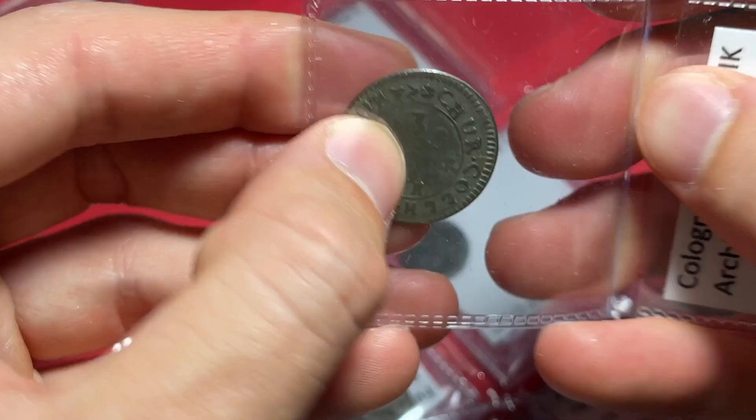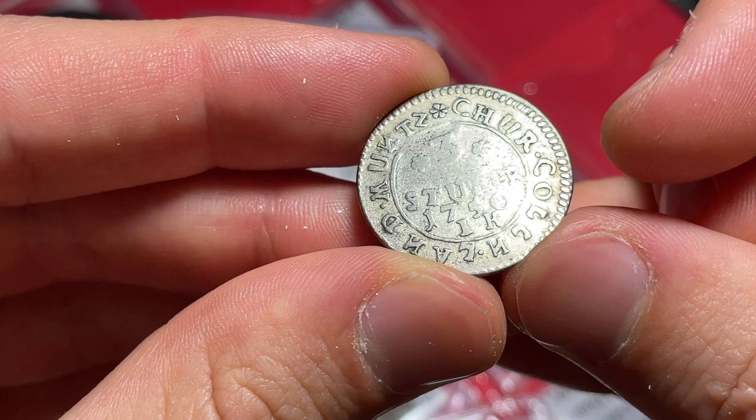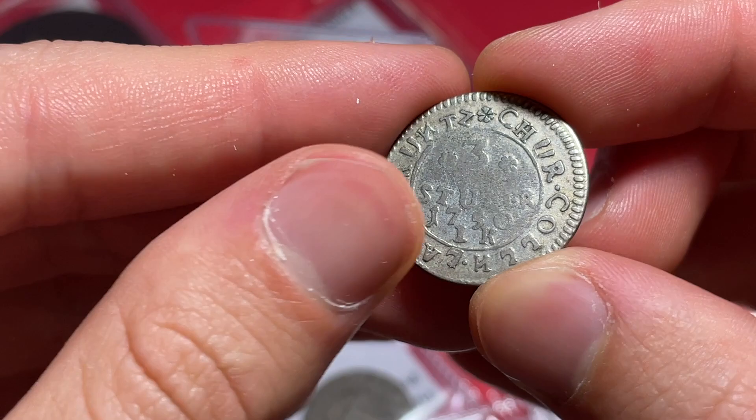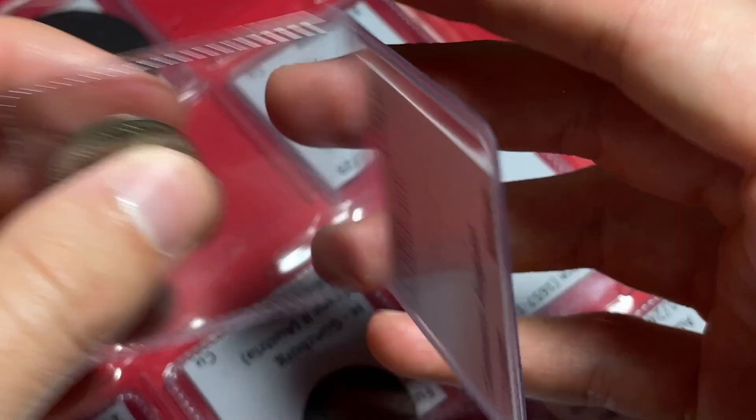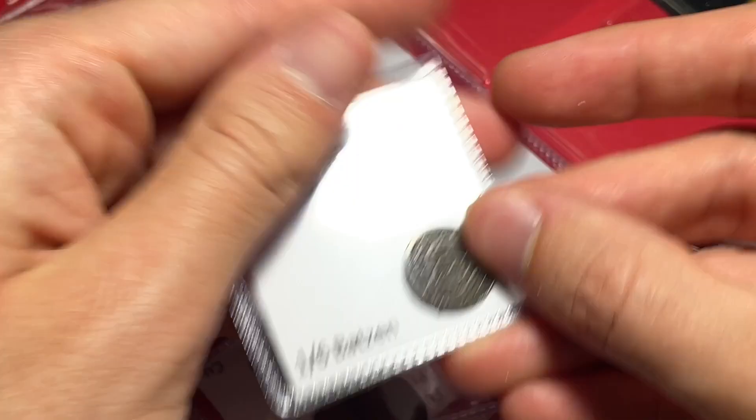We can see clearly three Stuber, Muntz Chur Köln — so maybe it's like the Church of Cologne, a Landmuntz. There's sort of just a crest and design on one side of it, and that should be a pretty spectacular item. It's probably pretty low percentage silver, as is this next coin, which is going to be a Swiss canton of Graubunden.